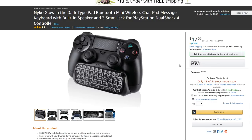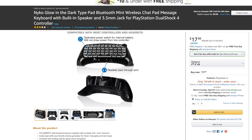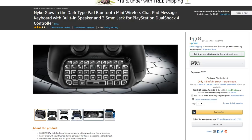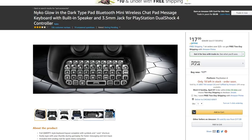A keyboard for your PS4 controller — does this hook up wirelessly? Oh, it does! So you put it on the bottom of your controller and you can start typing. Compatible with most controllers and headsets. Oh, it even has an analog stick — that's pretty useful. I think it might glow because on the box it looks blue, but I have no idea.